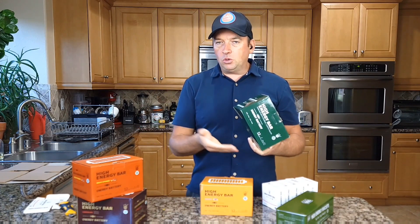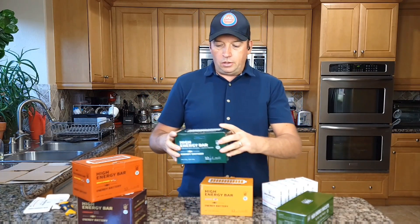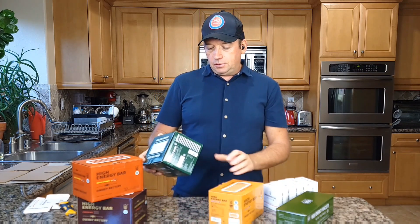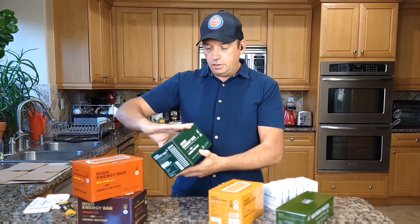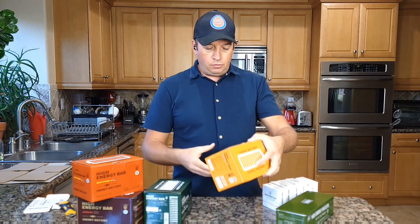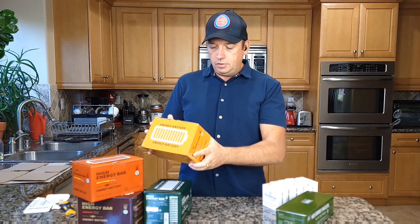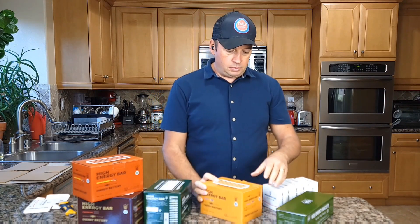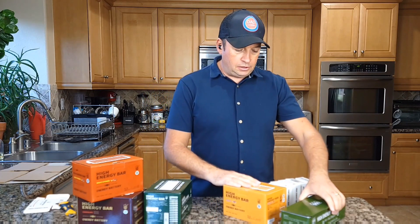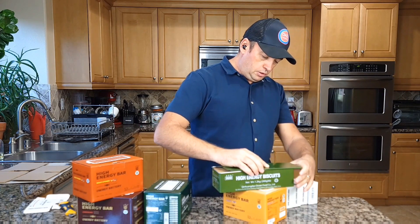I will not go through all the nutritional information because every box has different information and it will take too long. I'll go straight to opening the boxes. This one is a high energy bar, enriched with vitamins as well and salt, which is very important. This one is peanut — I don't really like peanuts but I'll try it later. And I wonder what is inside this one because the box looks really interesting — it's sliding. There's also a raisin flavor, 200 grams.